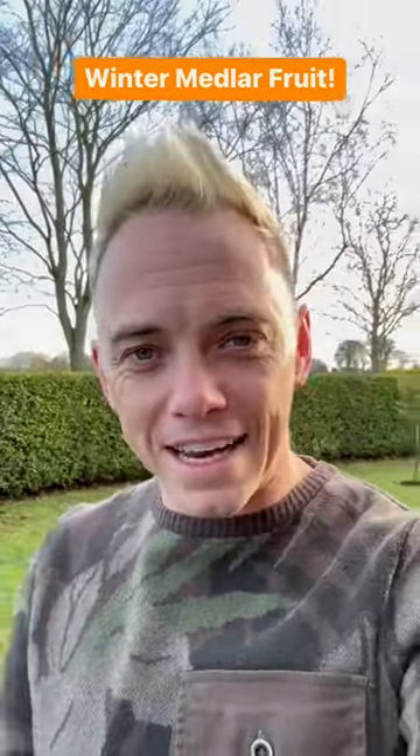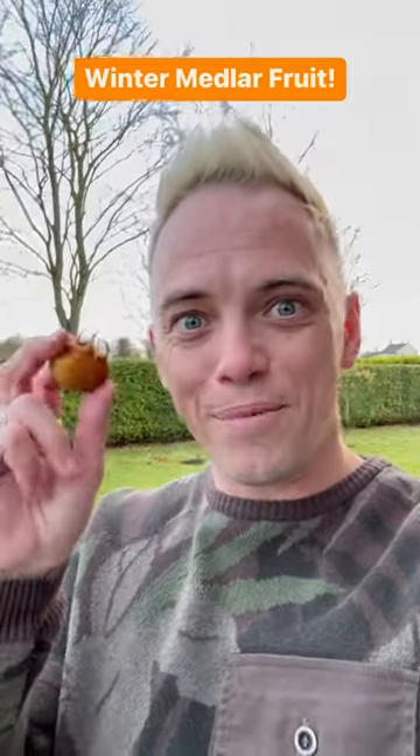If you've liked this video please make sure that you subscribe to my YouTube channel and make sure that you follow me for hundreds more garden design hints, tips and hacks. I've been Garden Ninja. Happy medlaring!